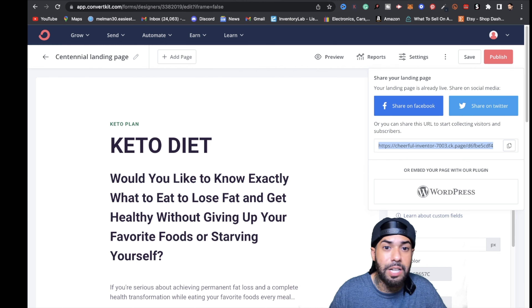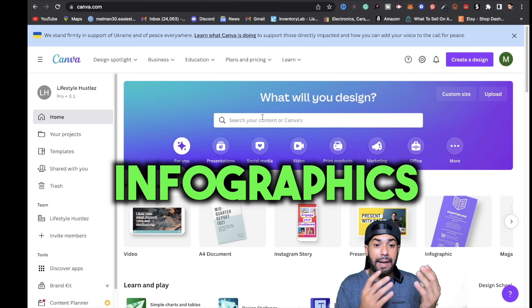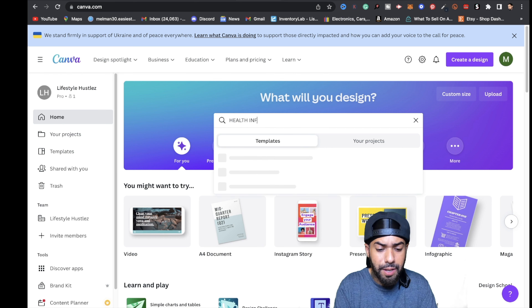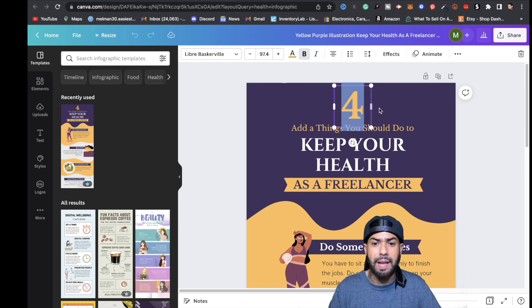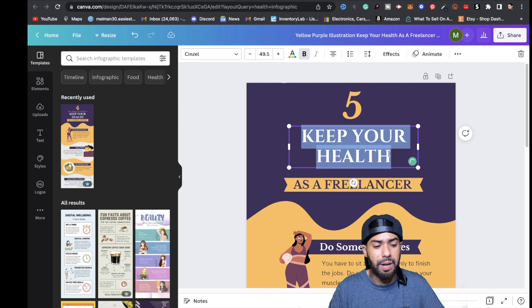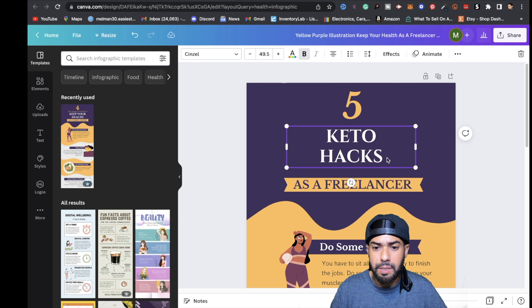Now what we want to do is go over to Canva.com and create some infographics. Come right here and type in 'health infographics,' click on a template — let's keep it simple — and zoom in. For this one, I'm going to change the number to five, because for some reason odd numbers tend to work really well. We'll delete a section, move things up, double-click, and type in something like 'Keto Hacks' as the title.